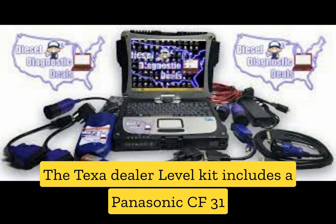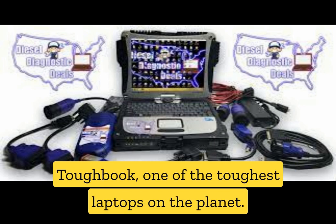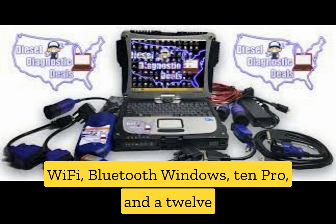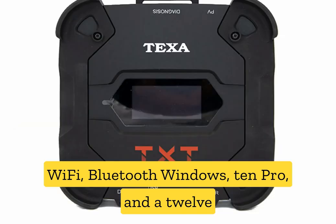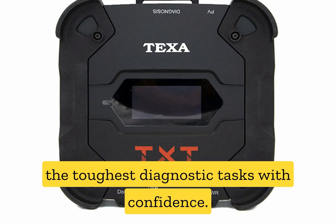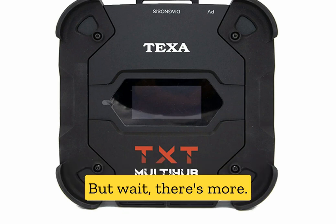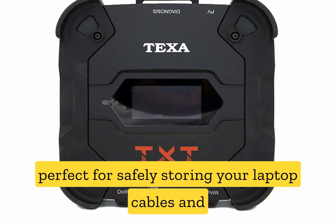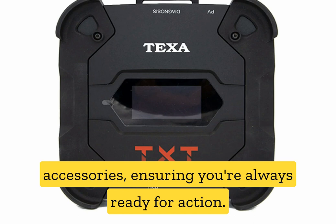The TEXA dealer-level kit includes a Panasonic CF-31 Toughbook, one of the toughest laptops on the planet. With its 240GB SSD, 8GB of RAM, Wi-Fi, Bluetooth, Windows 10 Pro, and a 12-month warranty, you're well-equipped to take on the toughest diagnostic tasks with confidence. This kit also includes a rugged carrying case, perfect for safely storing your laptop, cables, and accessories, ensuring you're always ready for action.